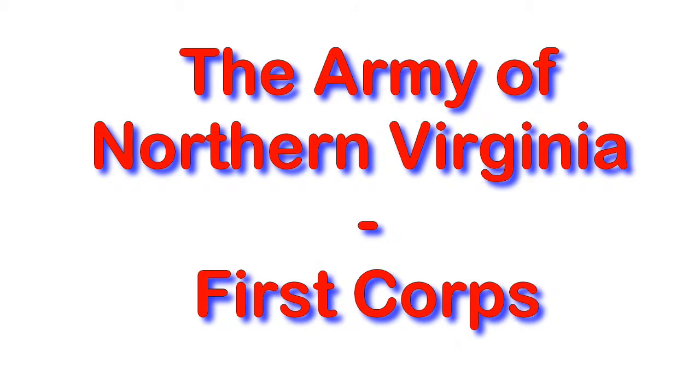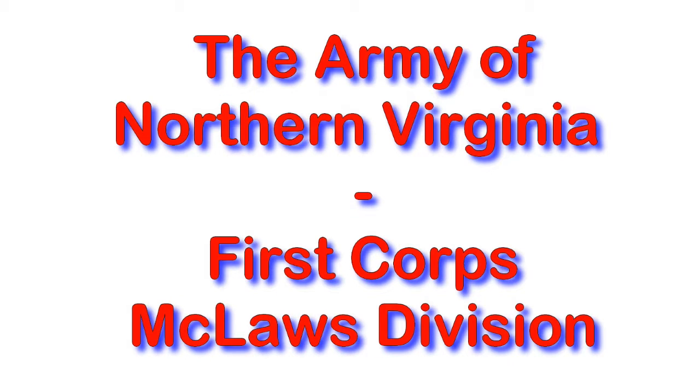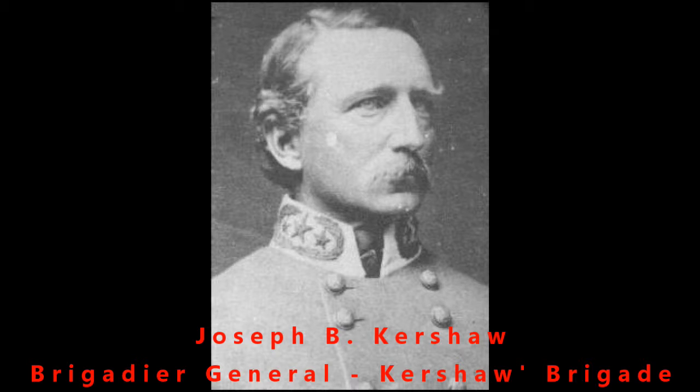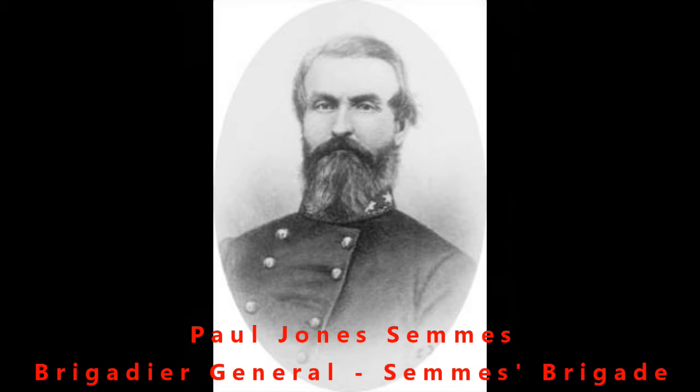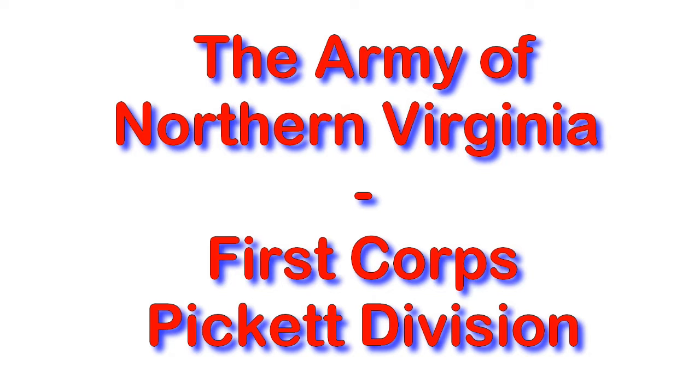Here are the commanders for the First Corps. This is James Longstreet, one of the more famous of the generals. Under him he had the McLaws Division which was headed up by Lafayette McLaws. You'll be able to see all the names and where they were assigned underneath them. Under the Corps came the brigades, and each one of the brigades had a different commander. These were almost always brigadier generals, though in a very few places you'll find a colonel who stepped in — probably because the general was killed or incapacitated.